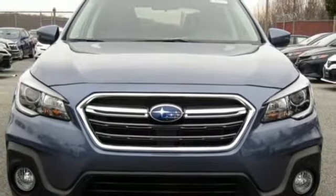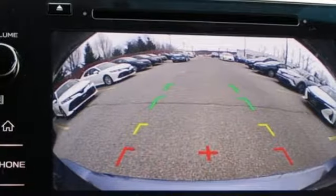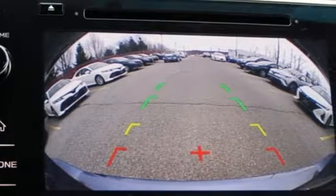This is a sturdy machine that's capable, flexible and waiting for you. Take it for a test drive.